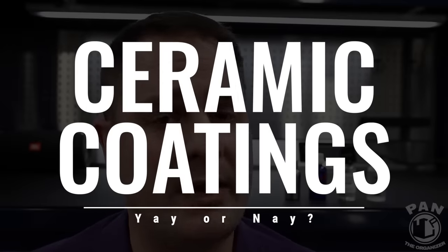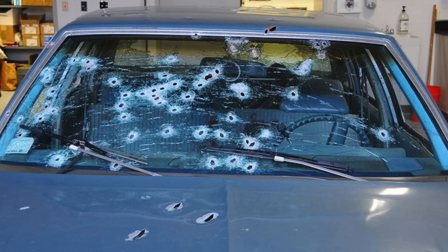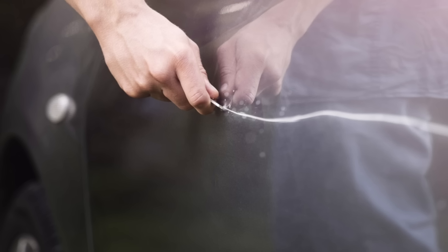Welcome to another episode of Pan the Organizer! Today I'll be talking about everything ceramic coating related — what they are, what they do, whether you need specialized equipment to apply them, whether they're costly or time consuming, and what the advantages are. Is it the greatest form of paint protection? Does it protect against scratches, swirls, nuclear explosions, all that kind of stuff? We're going to be debunking a lot of myths, so you can see this as a master class on ceramic coatings.